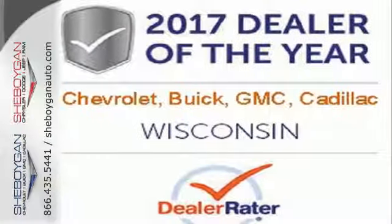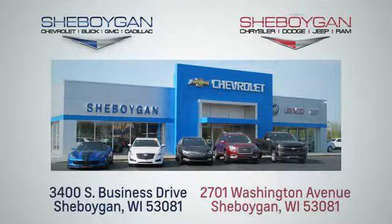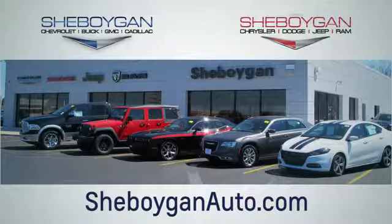Come in for a test drive. Choose Sheboygan Auto. We're conveniently located at 3400 South Business Drive or at 2701 Washington Avenue in Sheboygan, Wisconsin. Sheboyganautos.com